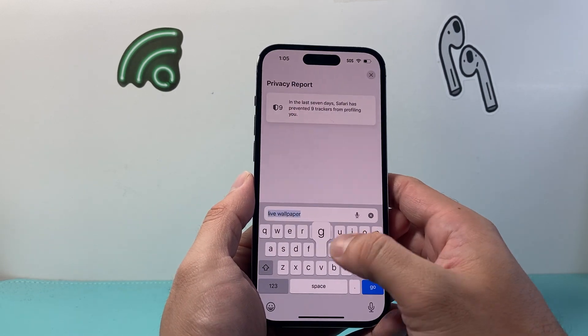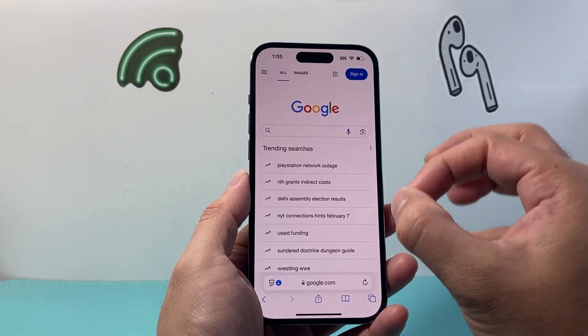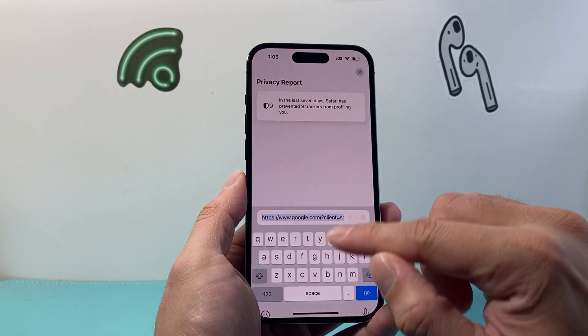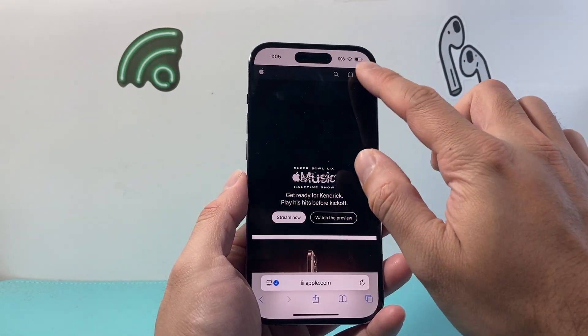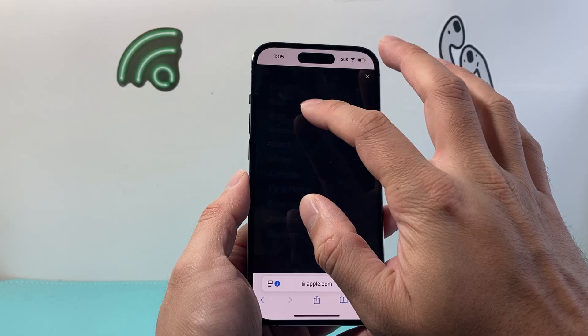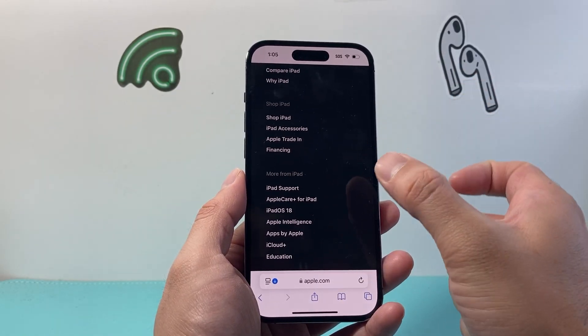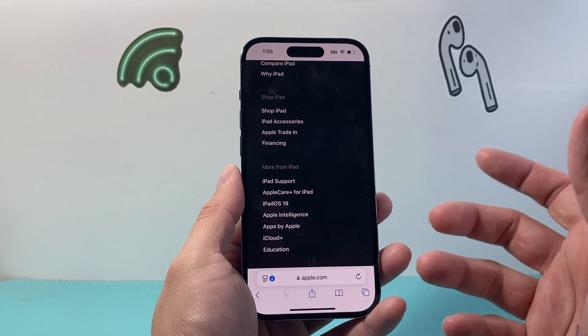So if you visited google.com, they will see that DNS, but it might not show them the exact content. For example, if you went to apple.com and were looking at a specific detail about the iPad, it might not show them that exact detail or the content you were looking at — it might just show them apple.com.